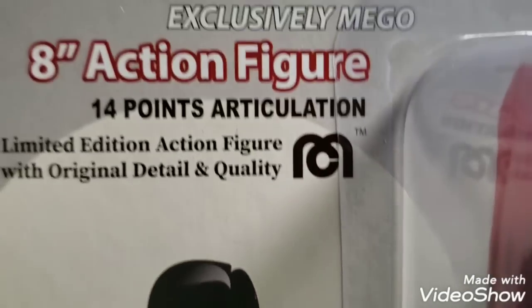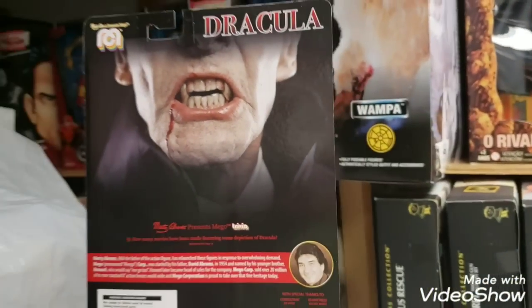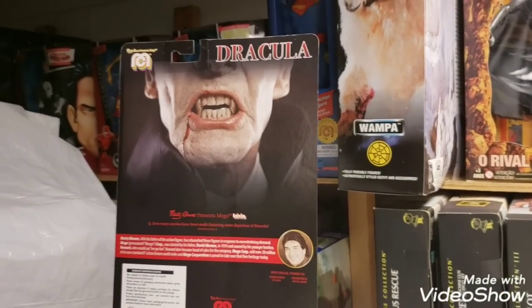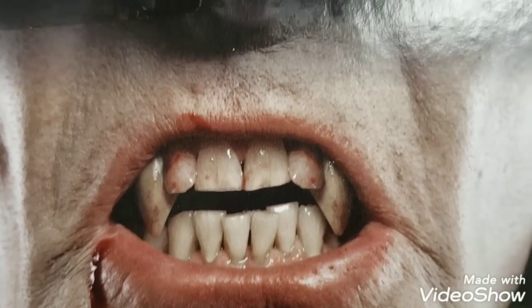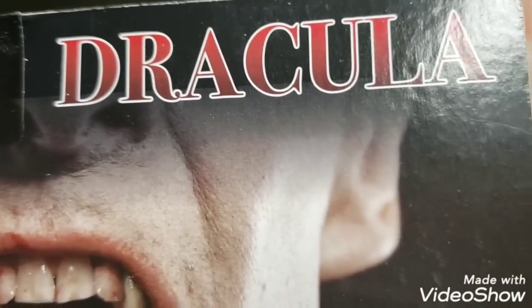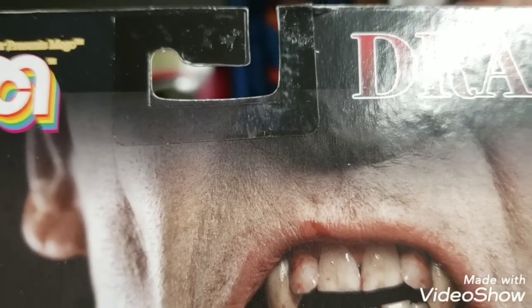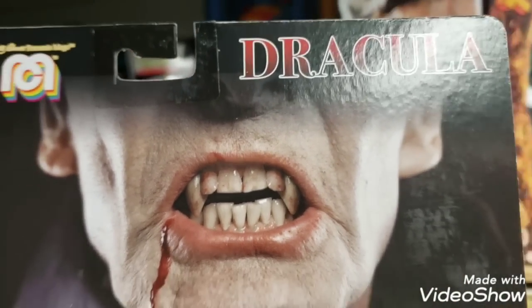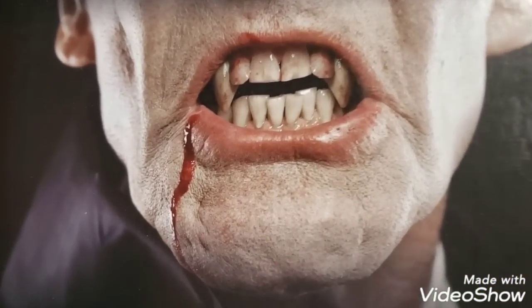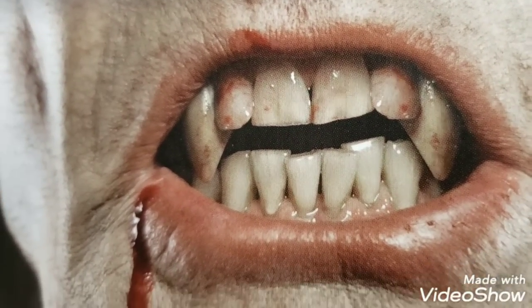Card art is fantastic. I highly recommend this Dracula figure. Look at the back card art — fantastic. I'm a big Dark Shadows fan growing up in the 1970s. This looks like Barnabas to me. What do you guys think? Look at the teeth — fantastic.